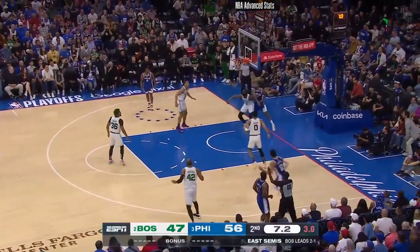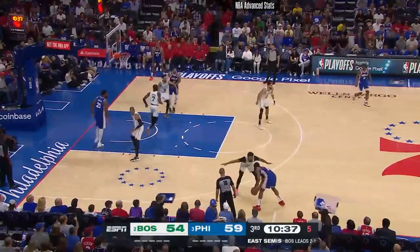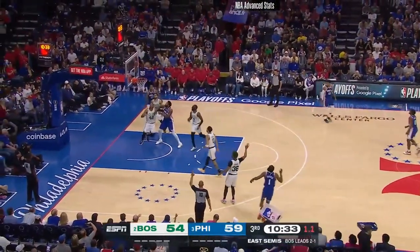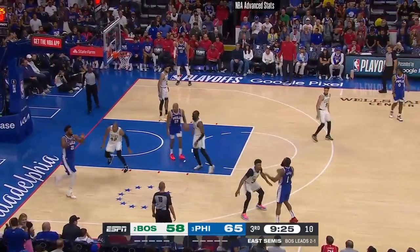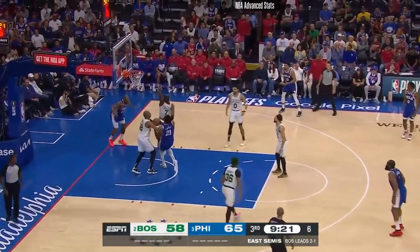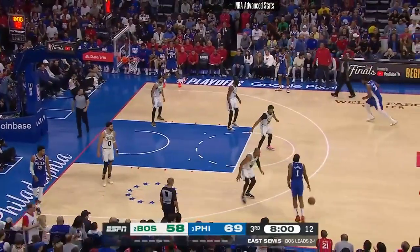Harden with the step-back three — he's hotter than fish grease here in the first half. Five on the shot clock for Harden in three-point territory. The ultimate bailout by Harden with the three ball, and Embiid off the bounce. Tucker to Harden — they load up on Embiid, but all the bodies in the world don't matter when you're MVP. Horford switches on to him.